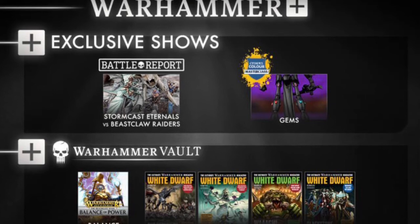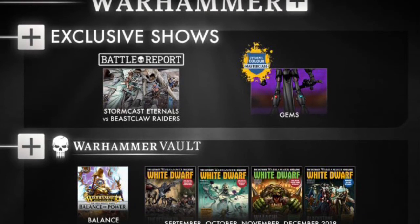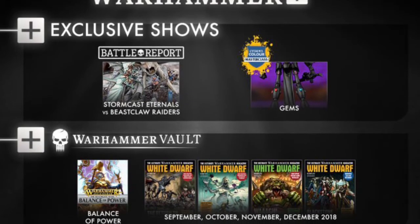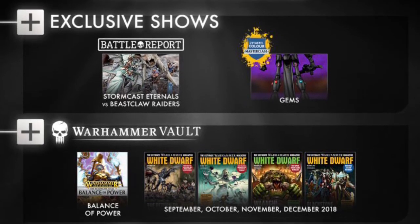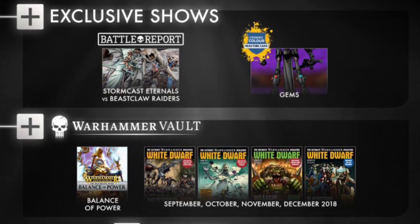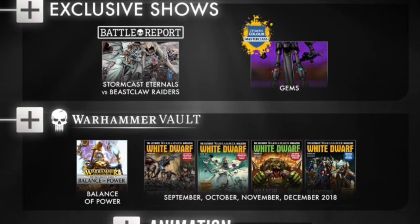Finishing up today, a brief look at what's coming up on Warhammer Plus this week. We've got a battle report — AoS, Stormcast Eternals versus Beastclaw Raiders. We also get another Painting Masterclass, and that one is on Gems. Over in the Vault, we get four more editions of White Dwarf, plus Balance of Power from Age of Sigmar.